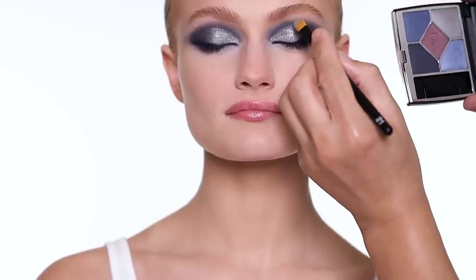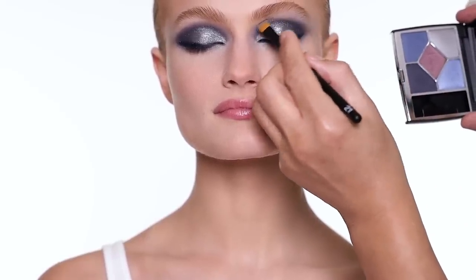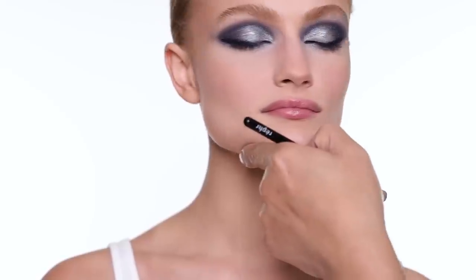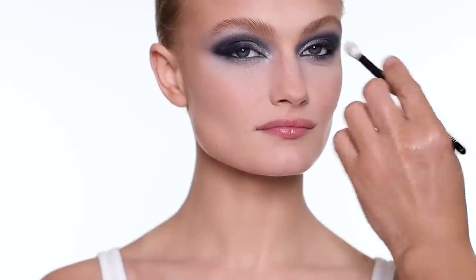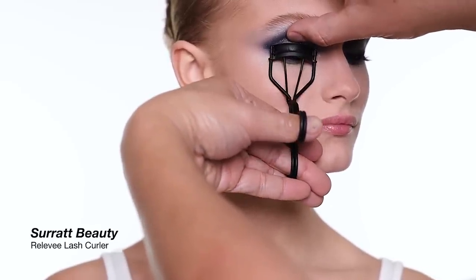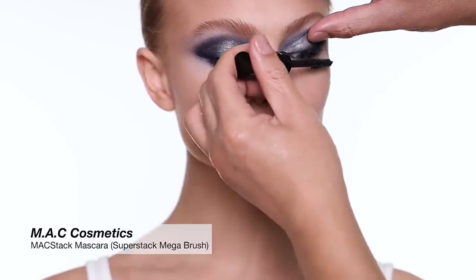I'm going to use the same color — a little bit on the brow bone area — and then use the first brush to blend out the edges. Before mascara, I always curl the lashes first. I'm going to use two coats of mascara for the upper lashes and one coat for the lower lashes.